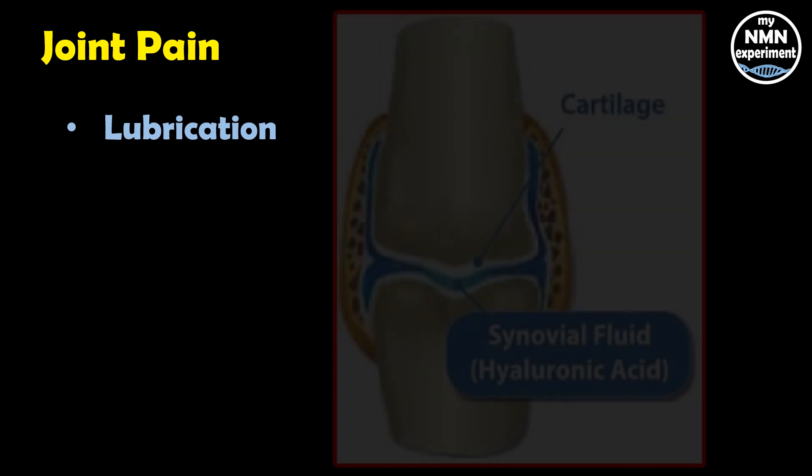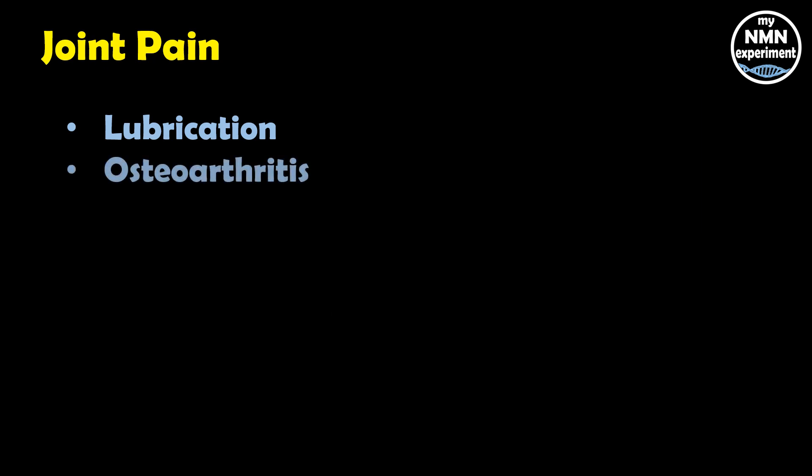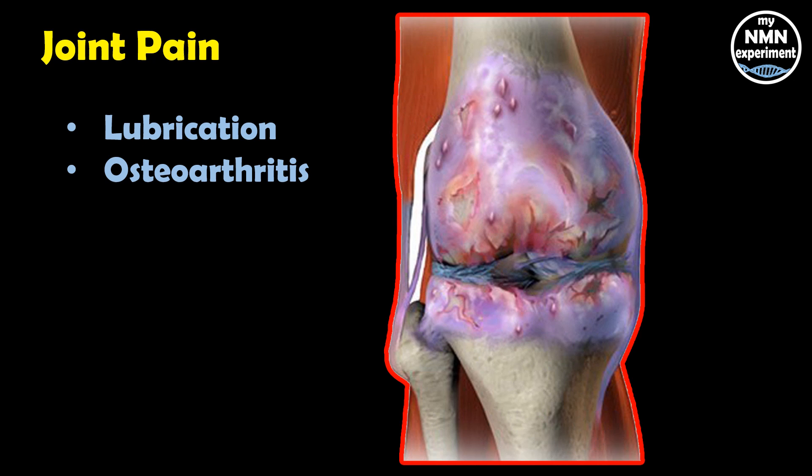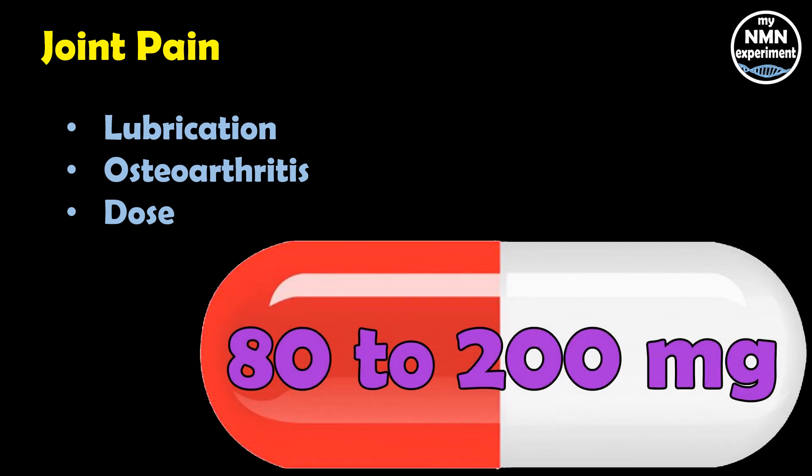Hyaluronic acid is found in our joints, where it keeps the space between our bones well lubricated. When the joints are well lubricated, the bones are less likely to grind together and cause discomfort and pain. HA is also helpful for people who suffer from osteoarthritis, a type of joint disease caused by wear and tear of the joints over time. Taking between 80 and 200 milligrams a day for at least two months has been shown to significantly reduce knee pain in people with osteoarthritis, especially for those aged between 40 and 70.